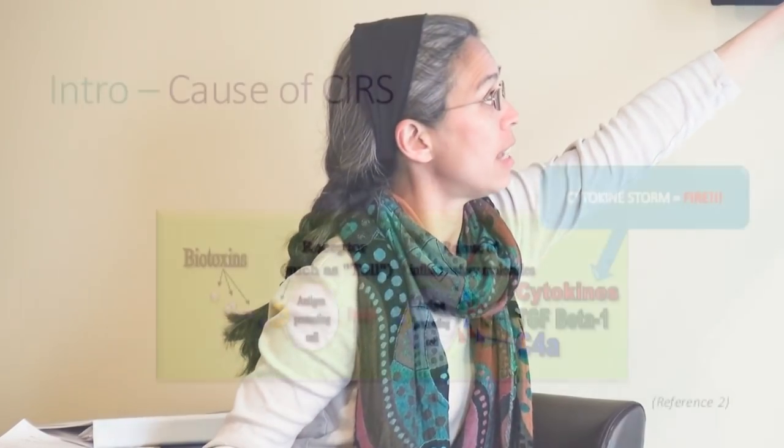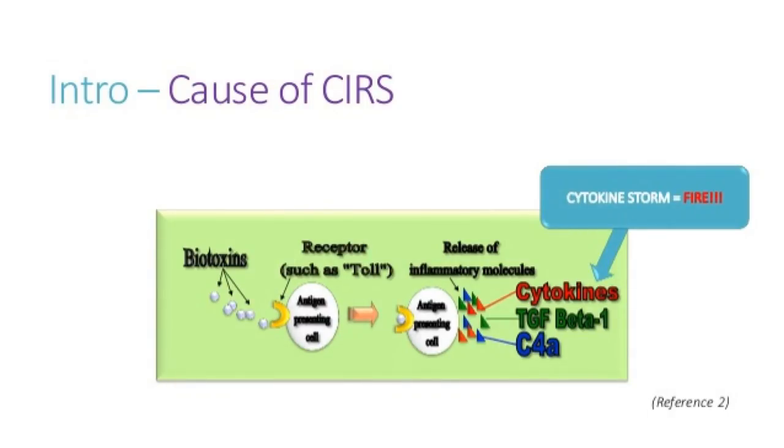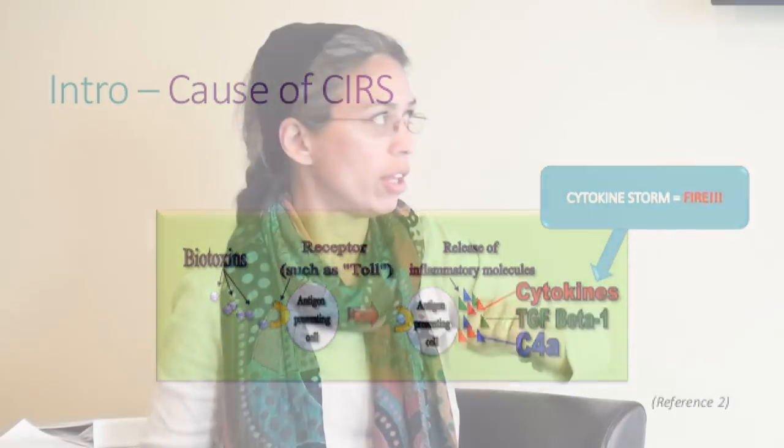The biotoxins bind to an antigen-presenting cell — a special cell used by the immune system. That cell releases all kinds of innate immune system inflammation. Some of the lab markers we measure are related to these pathways. We can measure some of them; others we can't, but we use whatever is available at this point.